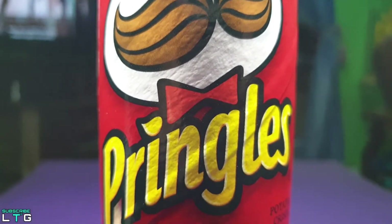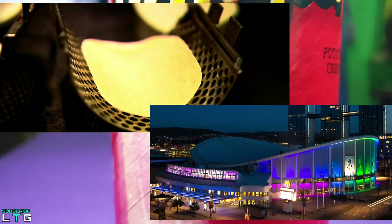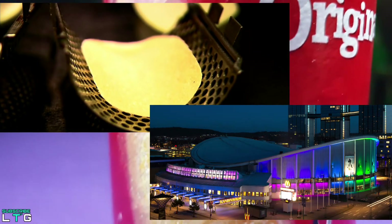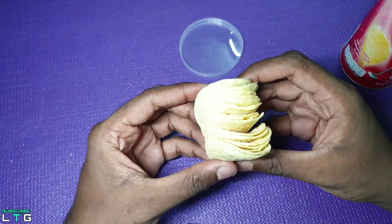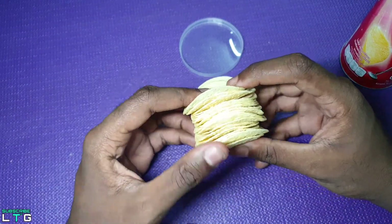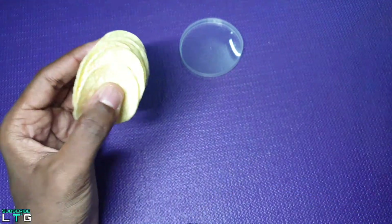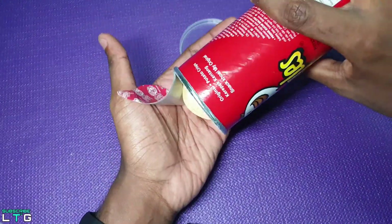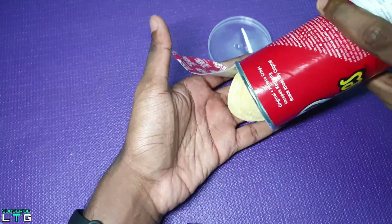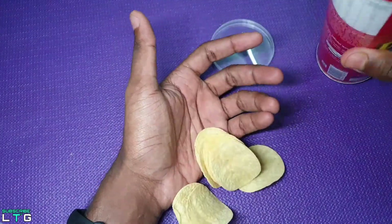From here we can conclude that the hyperbolic paraboloid, from potato chips to structural roofs, this unique geometrical wonder is truly fascinating. That's it about the tech behind Pringles. If you enjoyed this video, make sure to give a big thumbs up and please consider subscribing to LoganTheTechGuy on YouTube. I hope to see you around in the next video. Thanks for watching — all love and peace out.